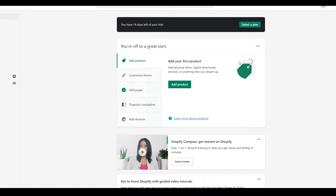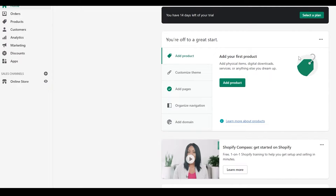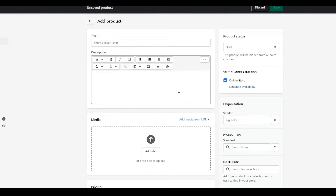Once you've signed up and created a store, you'll see the Shopify dashboard. On the left side are the main categories: orders, products, customers, and more important ecommerce features. In the center you have all the tools to modify your store. Click 'Add Product' and that takes you to another page where you can add any product you want.